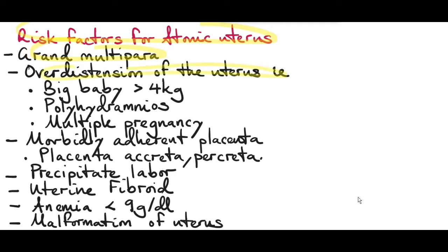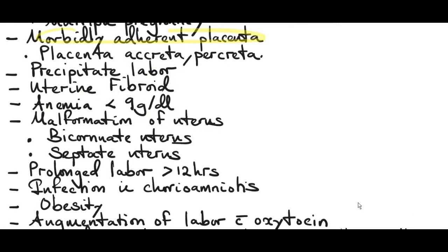Another risk factor is overdistension of the uterus. Because of the stretching of the uterine muscles, it can delay the uterus from returning to its contractile phase. A big baby more than 4 kg, polyhydramnios, and multiple pregnancy can all cause overdistension of the uterus.